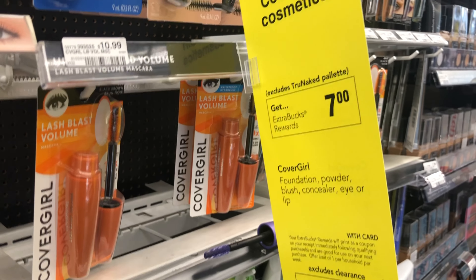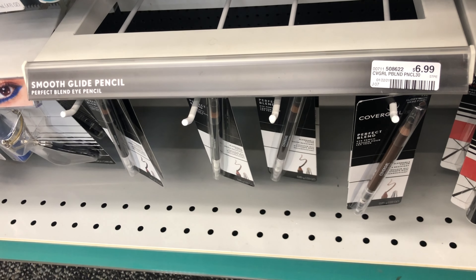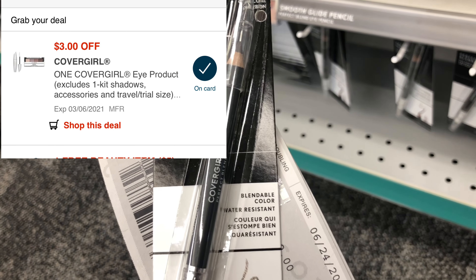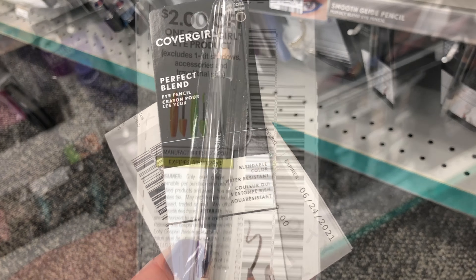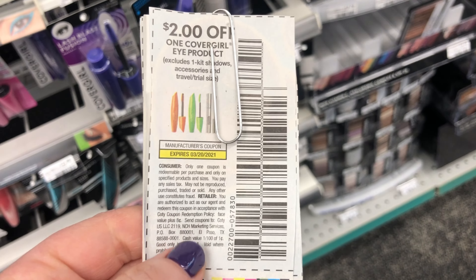The first promotion I'm going to do today is on the CoverGirl — spend $15, get a $7 Extra Care Buck. I'm going to pick up the eyeliner, priced at $6.99, and we have a $3 off CoverGirl eye digital coupon in the CVS app. I also have CoverGirl paper coupons, but the value is lower than the digital coupon, so I won't be using those today.